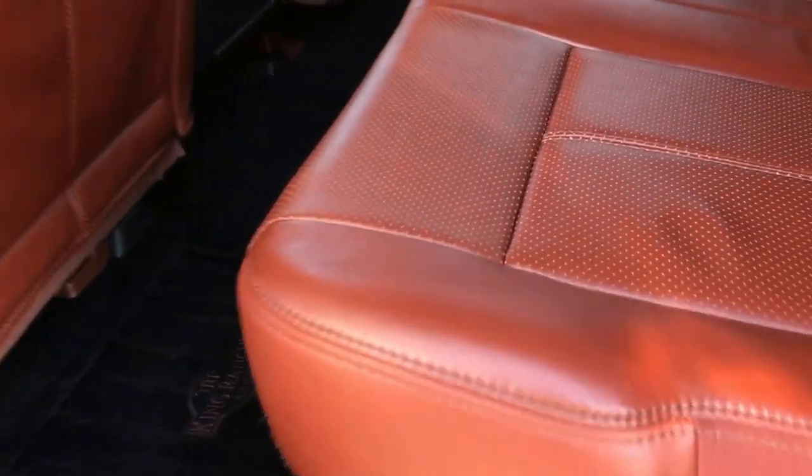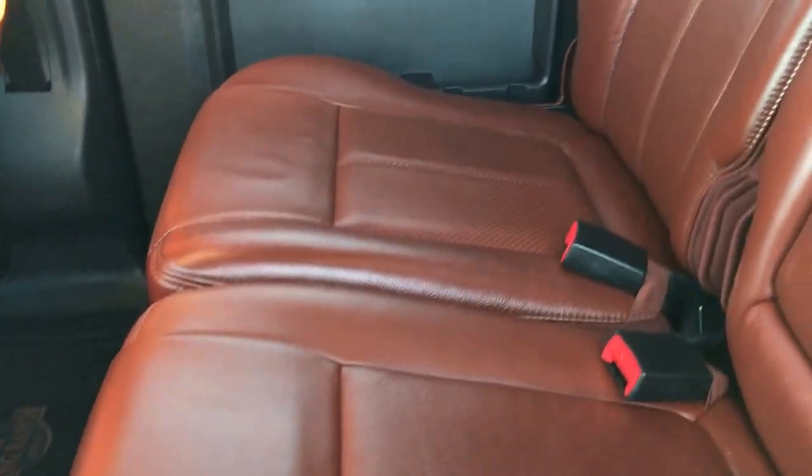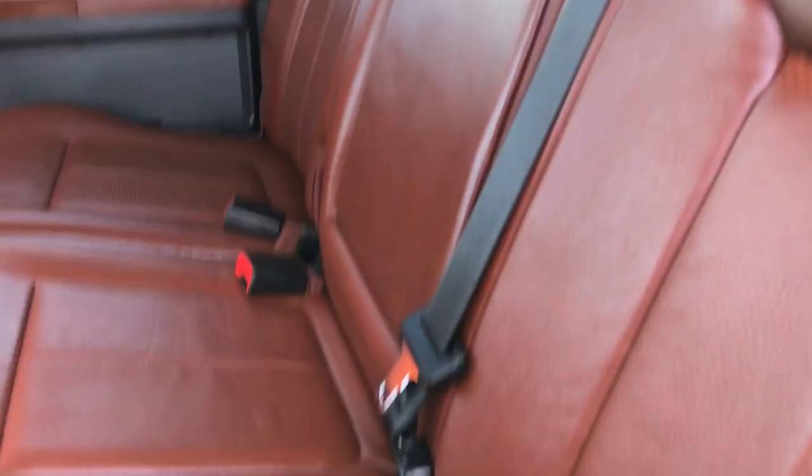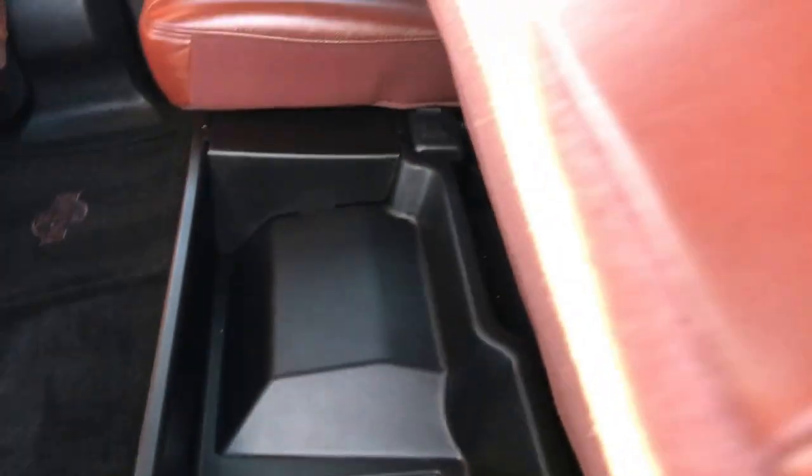Power windows, power locks, power mirrors. Back seats are very clean — no rips, no tears, no wear. It has the rear defrost and the power sliding rear window. Under the seats back here there's a lockable storage container and a plug-in. And finally, behind these seats, is the factory subwoofer.